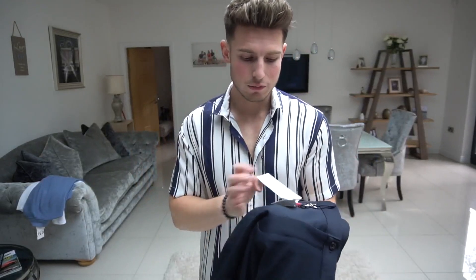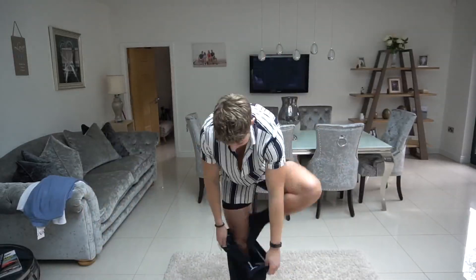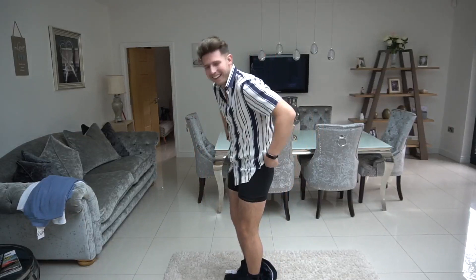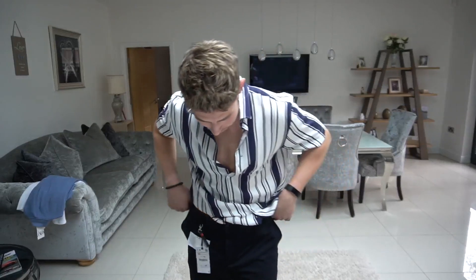I'm going to be matching this with some navy shorts, which actually look really cool. These are £19.99, really stretchy shorts. These are way too big — I need to sort my sizing out. I'm a 32 inch waist but I thought I'd get a 34. You could literally slide these off without even undoing them — look how much room there is, we've got another person inside there. I definitely need to get a 32 next time. They're a really nice pair of shorts, really stretchy, I just need a smaller size. You could wear a belt but it would just be way too much bunched up.